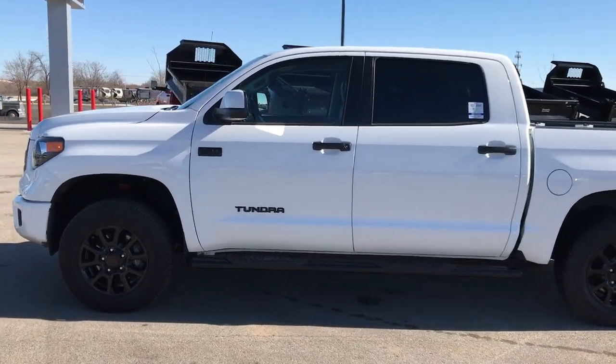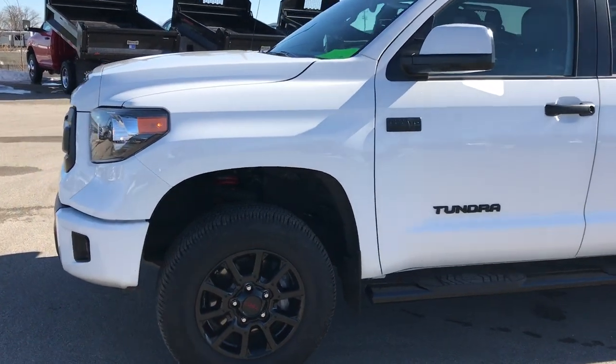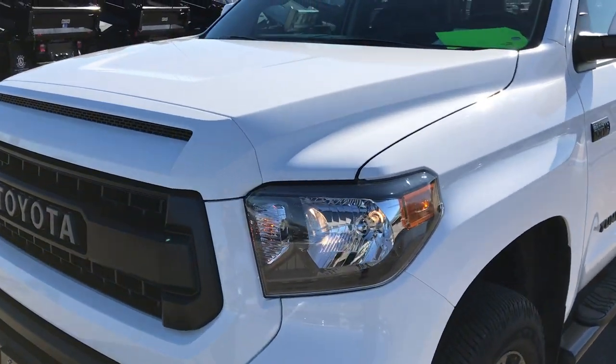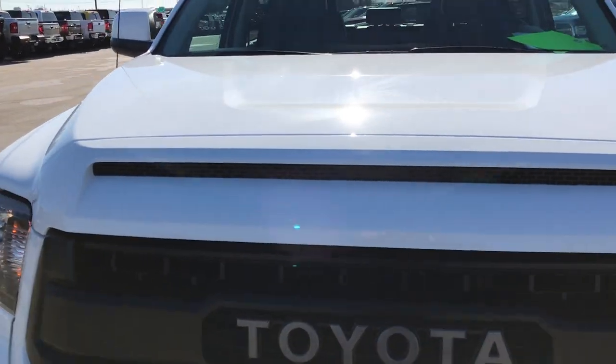This is stock number 9431. We are here at Summit Automotive in Fond du Lac, Wisconsin, your new and used truck headquarters.